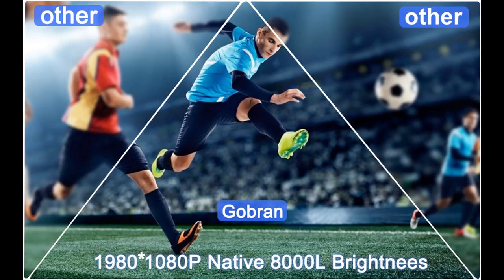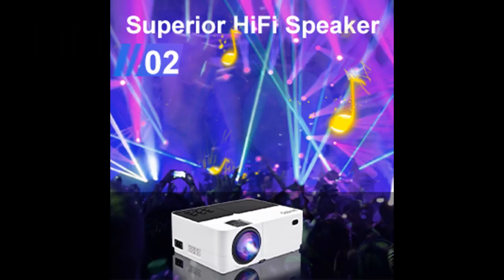Compact size and exquisite appearance are a major feature of this projector. The main color is a combination of black and white, and the whole body looks very delicate and simple.